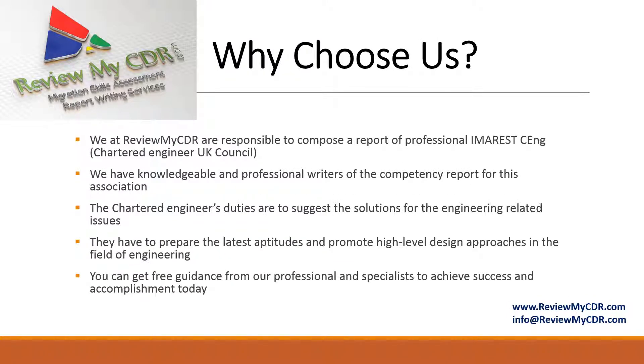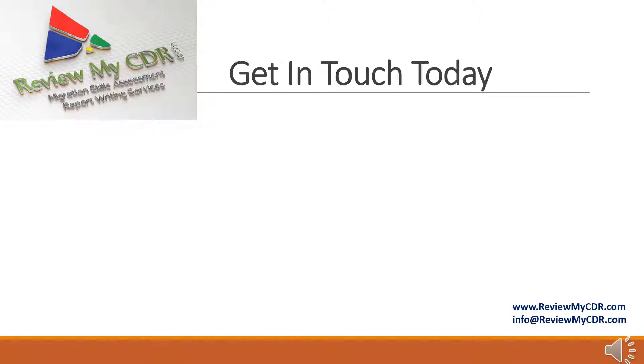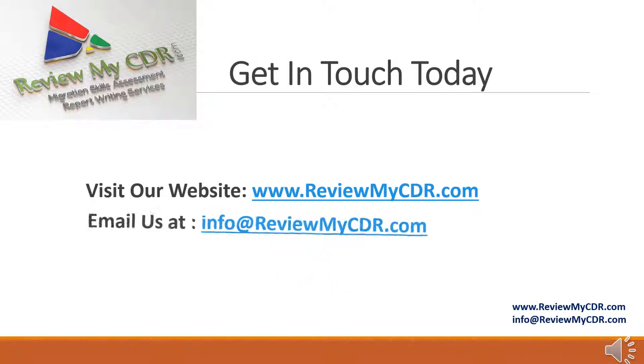Why choose us? We at ReviewMyCDR are responsible for composing professional IMAREST Chartered Engineering UK council reports. We have knowledgeable and professional writers for competency reports. Chartered engineers are required to suggest solutions for engineering-related issues and promote high-level design approaches. You can get free guidance from our professionals and specialists. Visit our website at www.reviewmycdr.com or email us at info@reviewmycdr.com.